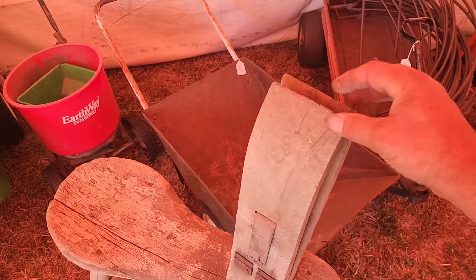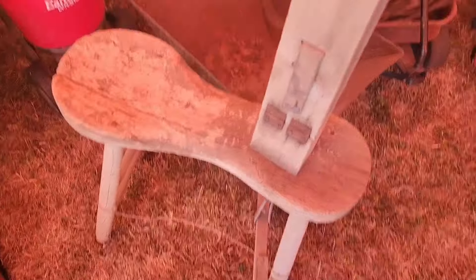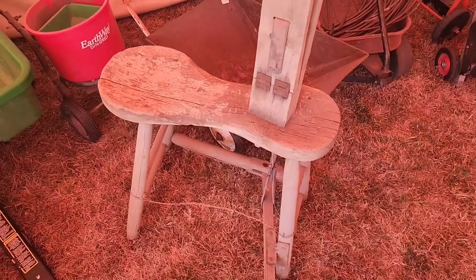It's an old stitching horse here. Put your two pieces of leather in here that you're stitching and clamp it. Then you step down on this thing there to lock it down — it tightens up on it and then you can stitch. You sit right there. Pretty cool old unit.